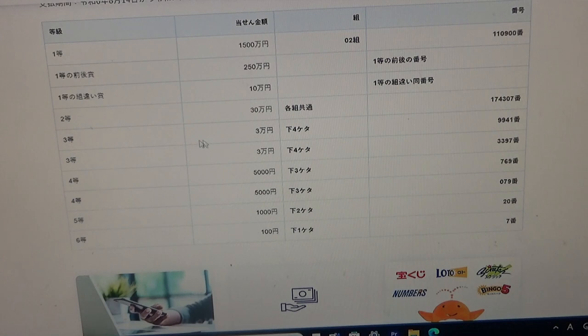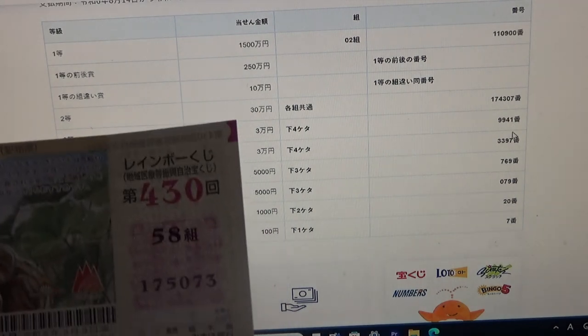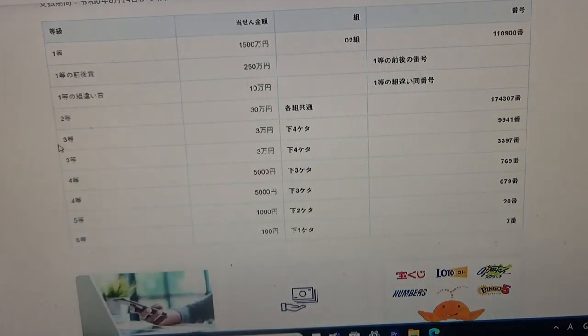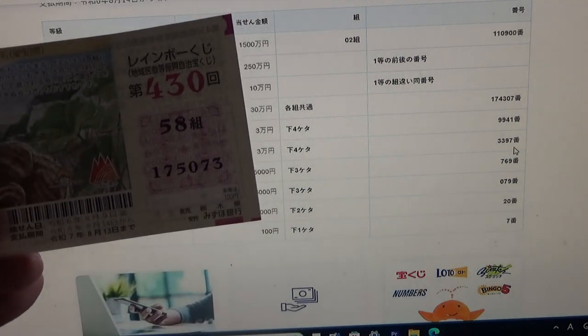To win the first third prize, San-man-en, this Japanese means that the last four numbers of your ticket must be 9-9-4-1. Mine are 5-0-7-3, no good. For the second third prize, again San-man-en, this Japanese means that the last four numbers of your ticket must be 3-3-9-7. No good for me.